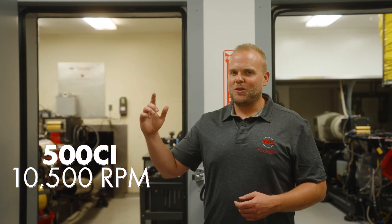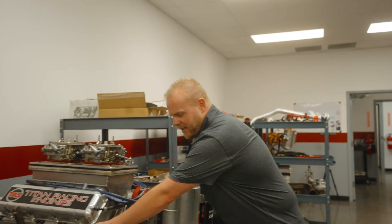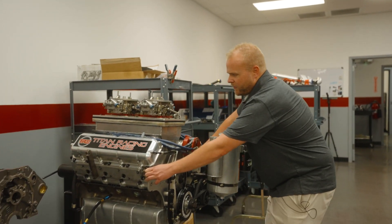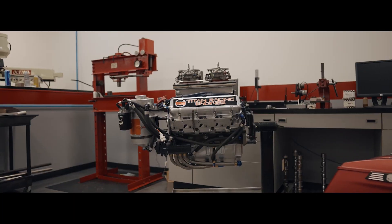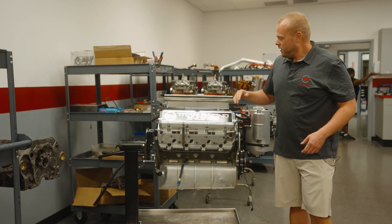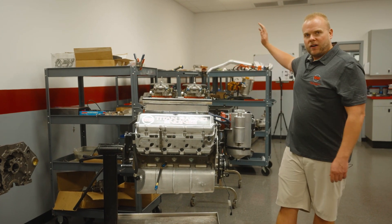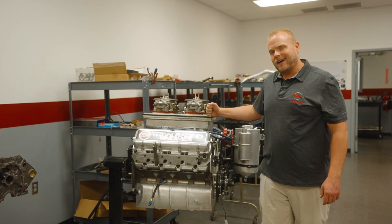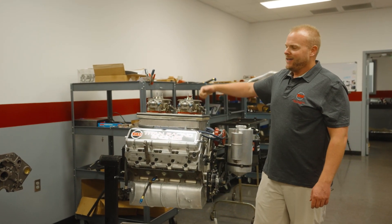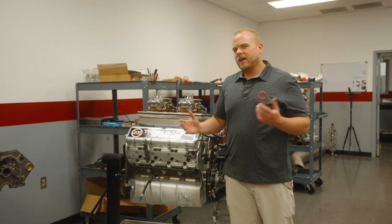Let me show you what a real pro stock engine looks like — this is a Titan Racing Engines 500 cubic inch pro stock engine built for the European pro stock series. There are a couple minor differences between the two: first, the European pro stock series still runs carburetors, while our NHRA pro stock engines are fuel injected. Also, the fuel is unleaded and oxygenated in the European series; it's leaded and unoxygenated in the NHRA series.